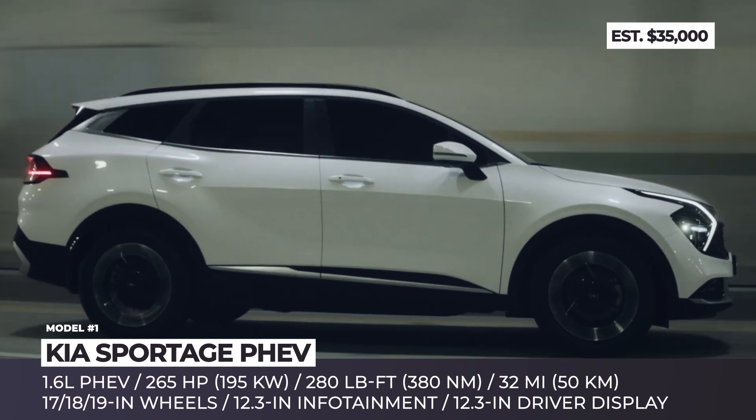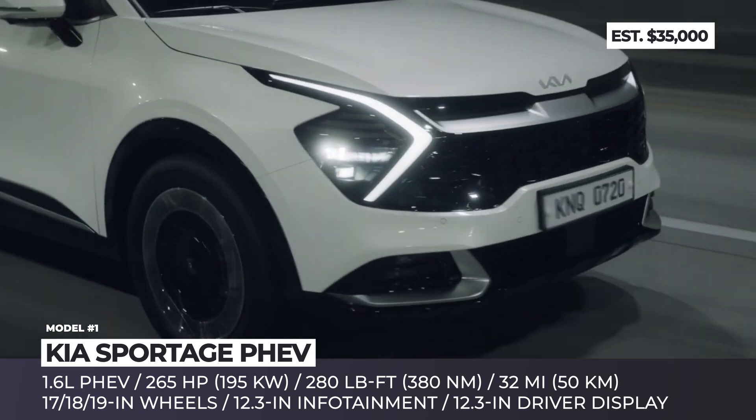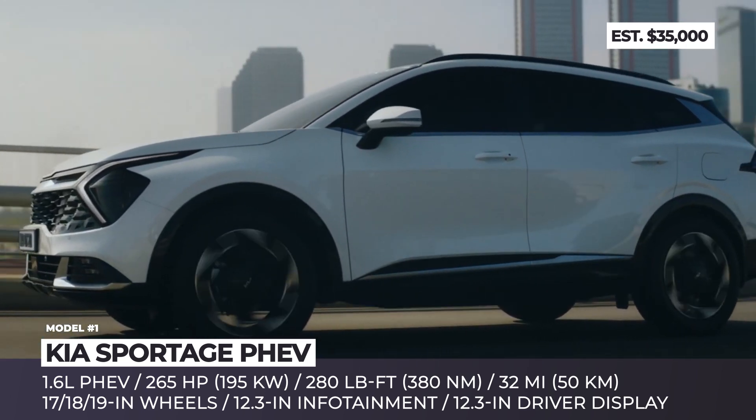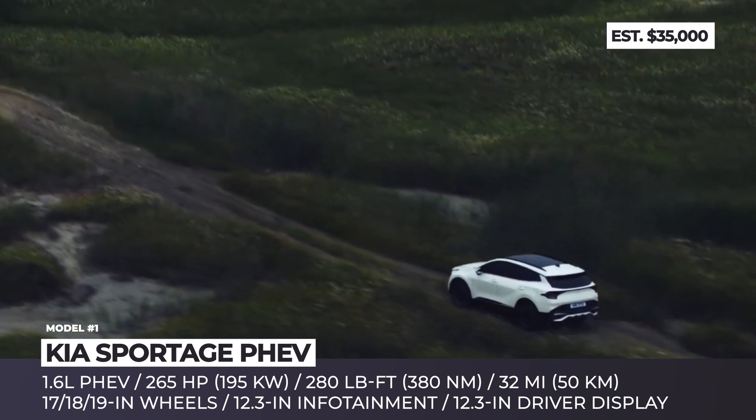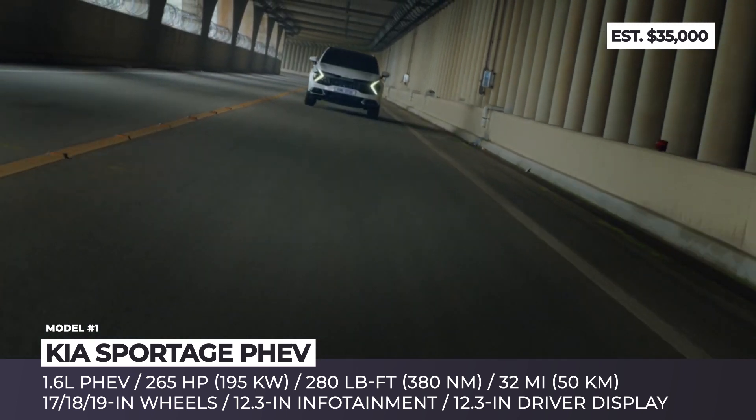Depending on the trim hierarchy, buyers will choose between 17, 18 or 19-inch wheels, while the upper-scale goodies like Matrix LED lights, a 360-degree camera and remote-park assist will be offered as options.